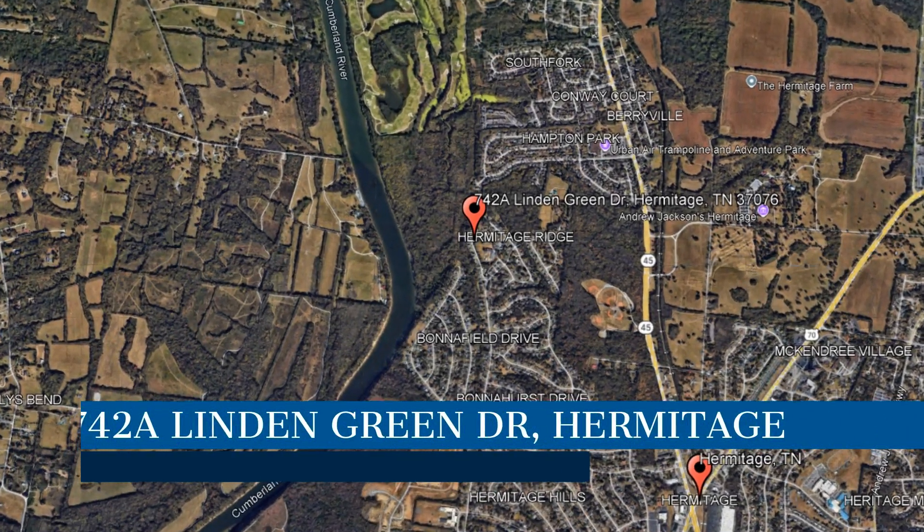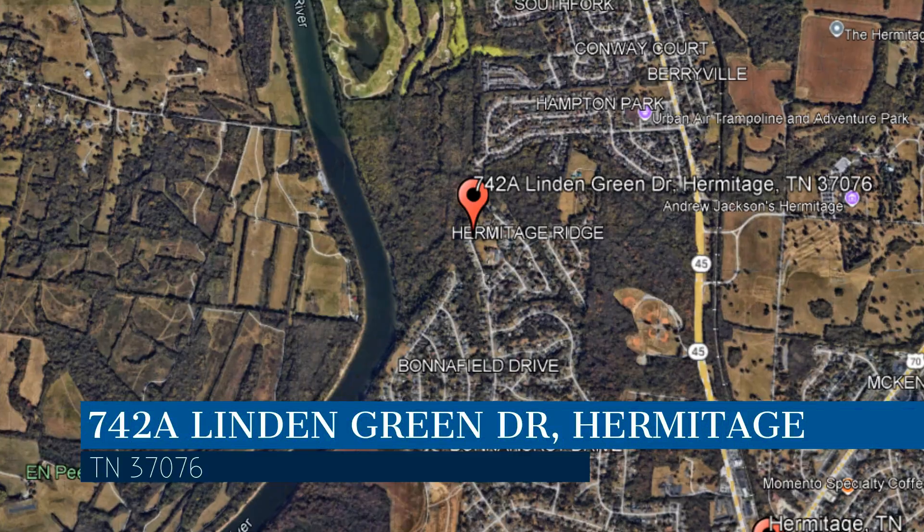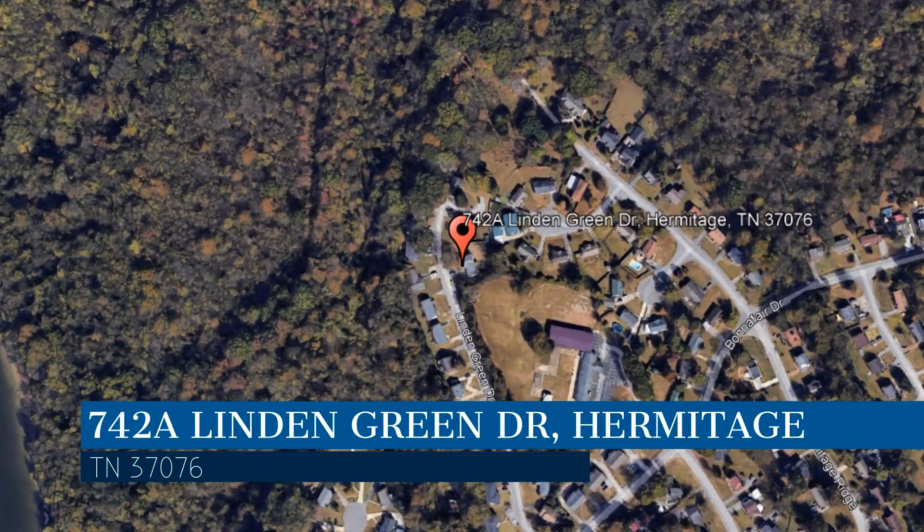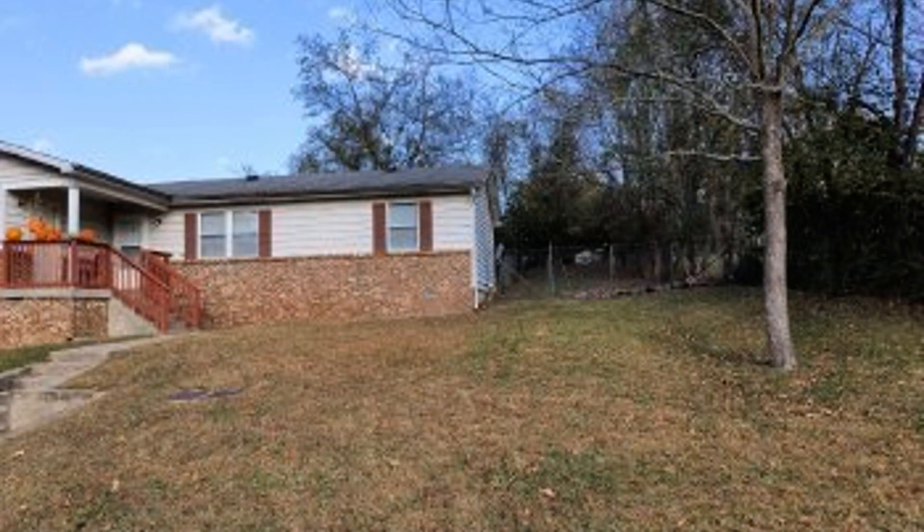Check out this available property and make it yours today. This property is located at the address on your screen. We are RE-MAX Carriage House Property Management Division and we are a leader in Hermitage Property Management. Please enjoy this virtual tour.